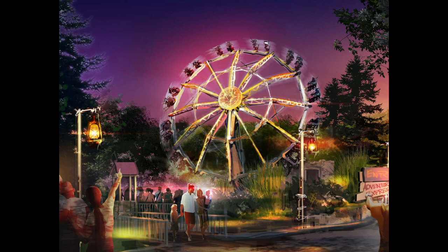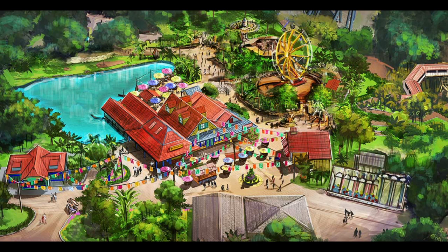Now that we've gone over everything new in this area, let's go over what I think about it. Personally, I'm not a huge fan of the theme of this area and I'd much rather see an update of Oktoberfest, but other than that I am a huge fan. I'm very happy that King's Island is investing in some family rides with these two new flats. We need some more flat rides in the park after Paramount removed a lot of the original ones, so these flat rides are a welcome addition.